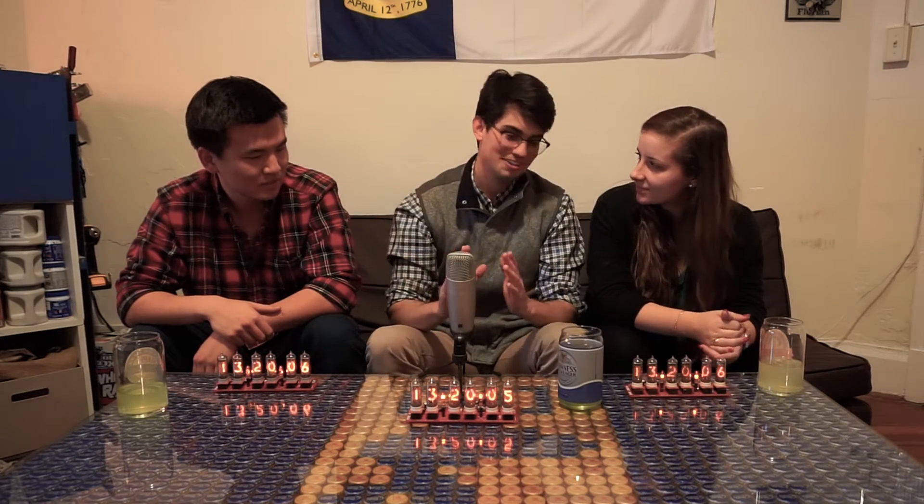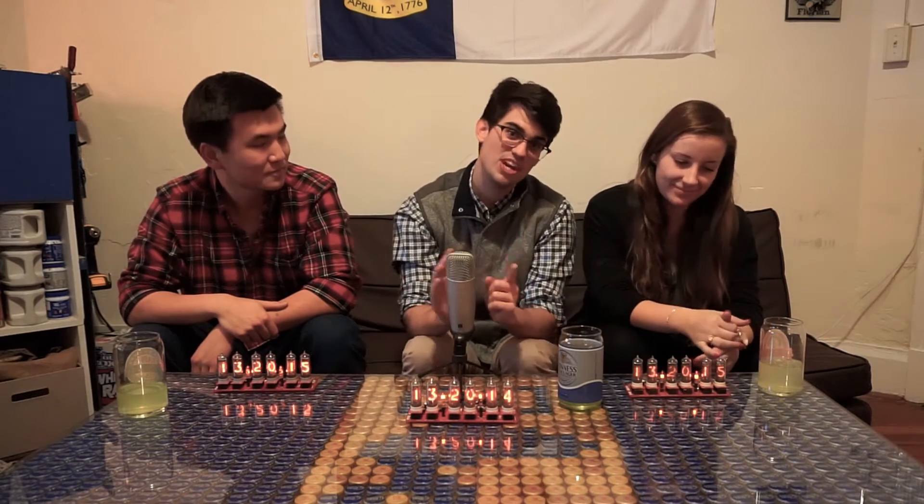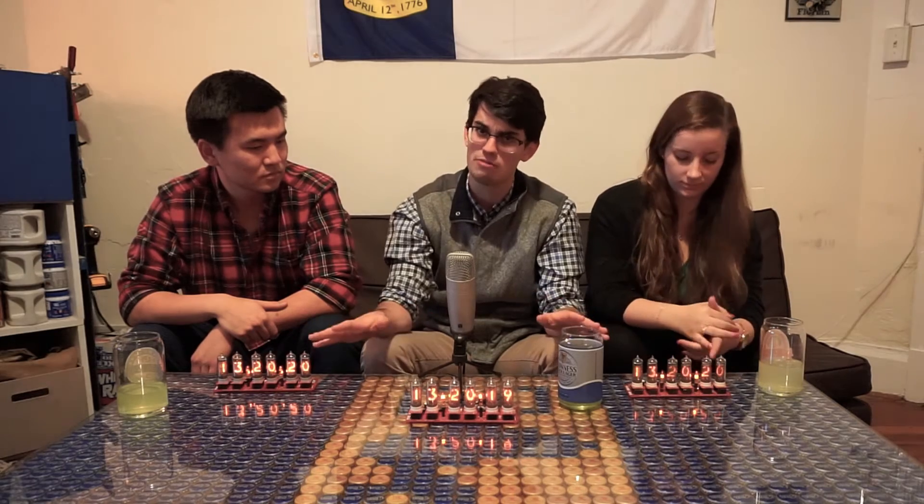We're all extremely competitive, so we're going to have three ground rules. The first is a $50 maximum, really to keep costs down. These boards are already a little bit expensive — they run about $150.